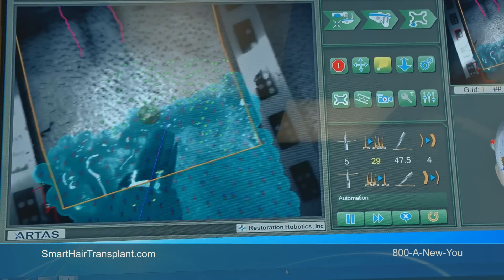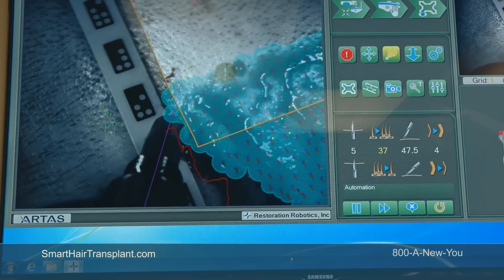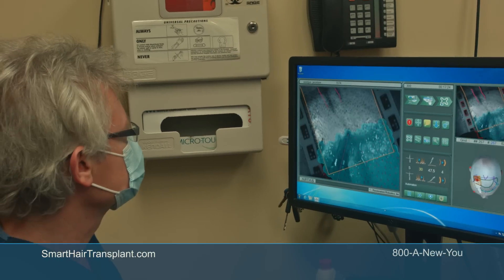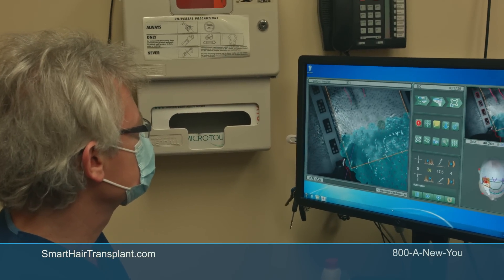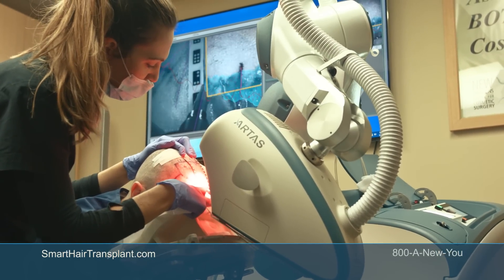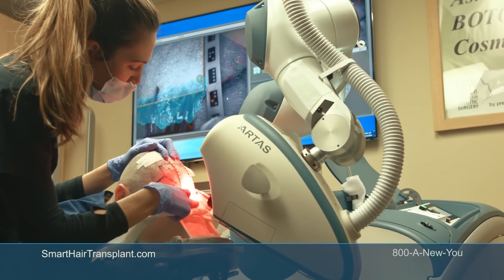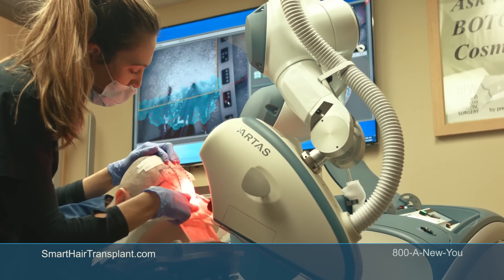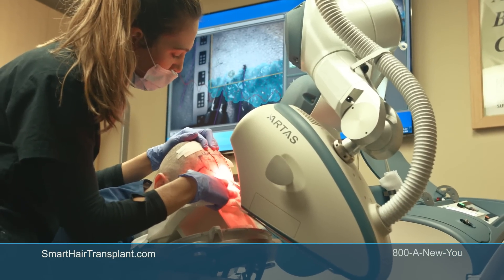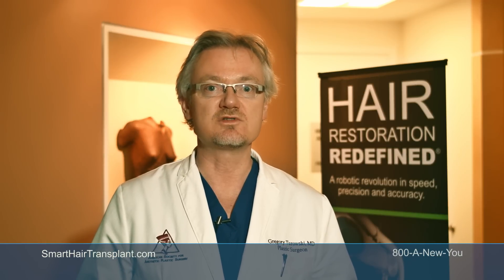As you can see in the videos showing the site-making technology, the computer actually identifies hair and we can select healthy hairs versus unhealthy ones by the thickness of existing hair. We can avoid the good hair and go through hair that is already terminal and won't produce a good result — filling up areas that need to be filled while avoiding areas still covered by existing hair.